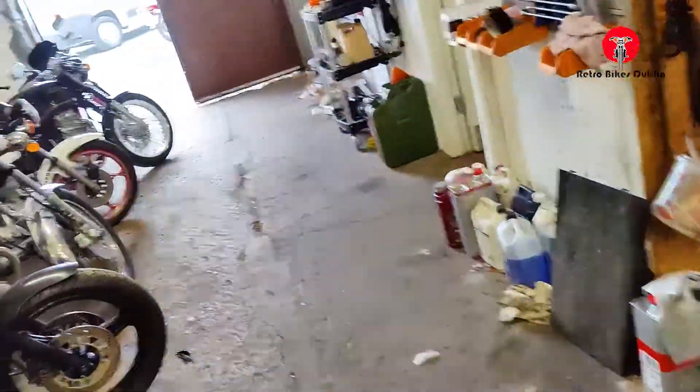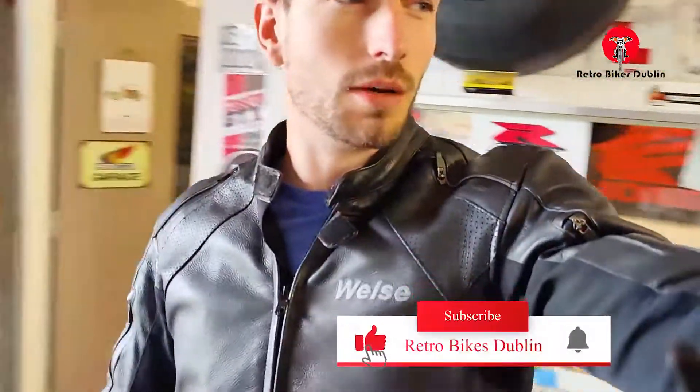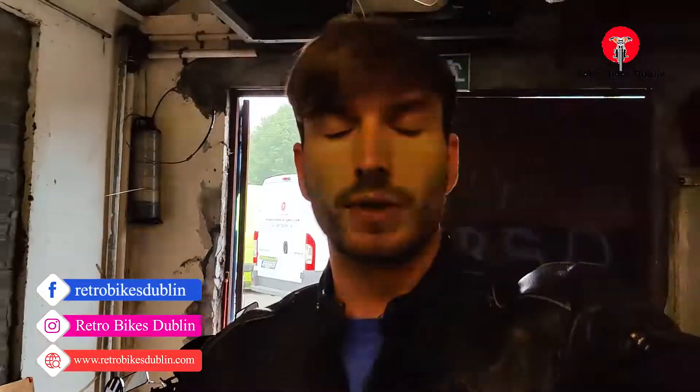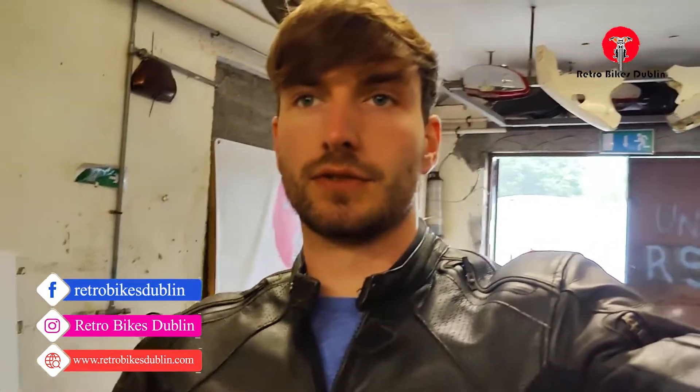That's really it for the stock update. If you've enjoyed the video, do leave a like and comment below what you think of all these bikes and which one was your favourite. If you're interested in anything, get in contact as fast as you can because they do go quite quickly. Thanks for watching.